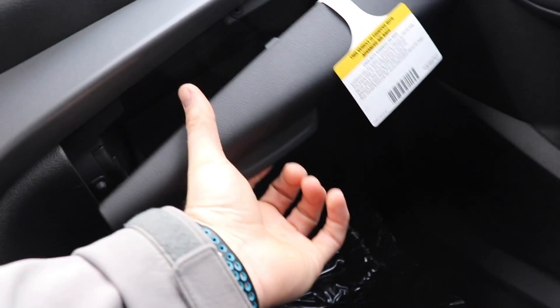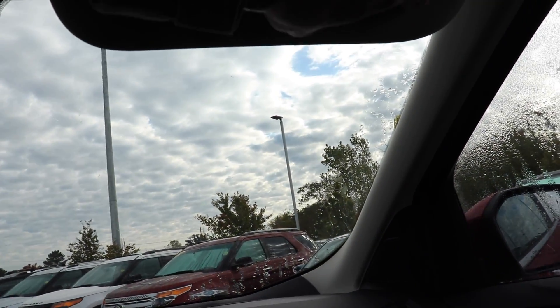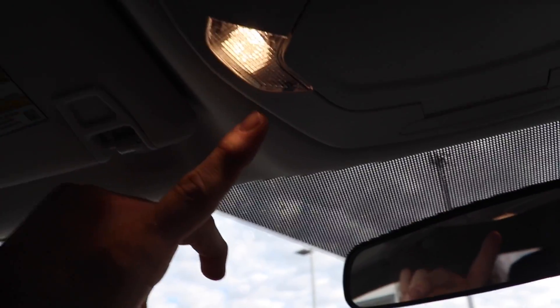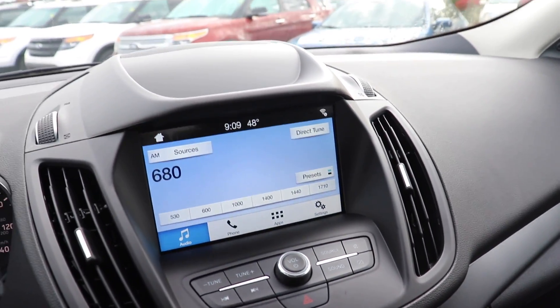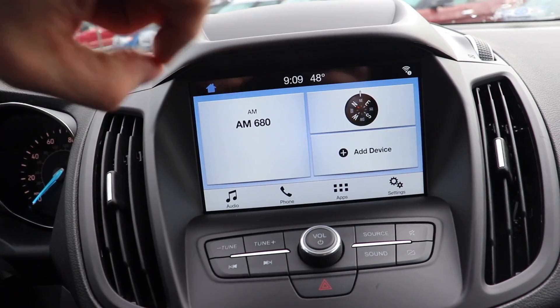Very nice leather interior with nice bolsters — these are very comfy seats. Coming over here we do have a really big glove compartment. We do have a halogen-lit vanity mirror and glasses storage right here at the push of a button. And then there are your LED map and dome lights. Really nice interior — I love the leather seats, they're definitely very comfortable, and I'm really happy with the updated touchscreen display.